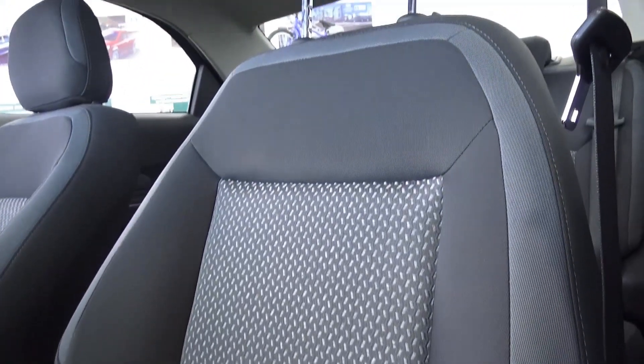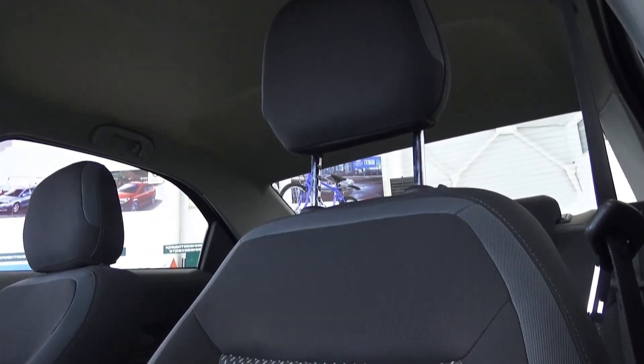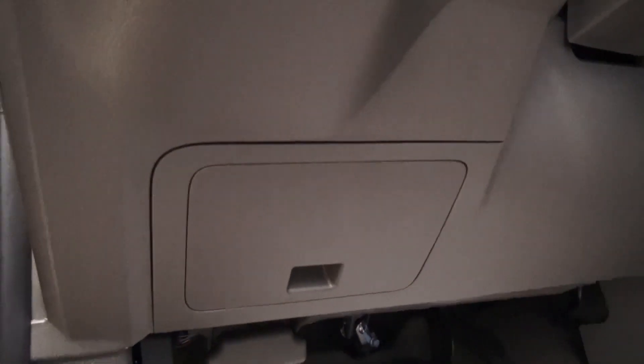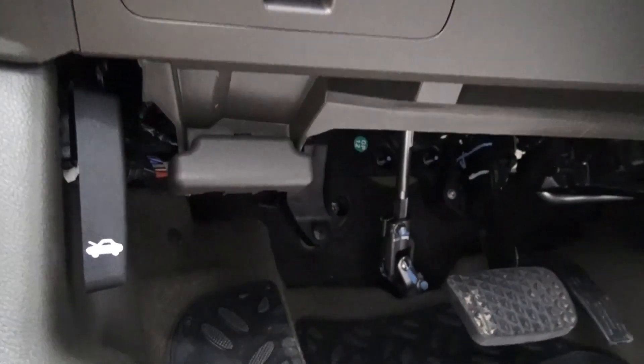Just awesome. Of course, your high-tech lights and panel. Fuse box located right here. Your pedals, hood release.